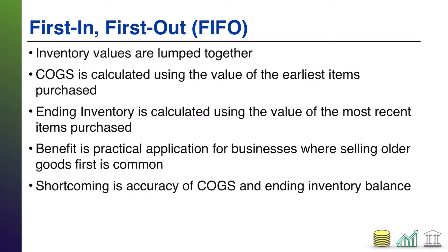Now, the counterpoint to that is whatever's left over in your ending inventory balance — that's going to go on your balance sheet — and that is going to be assumed to be the value of the most recent items you purchased. Because you assume the first item sold, that means the later items are left.